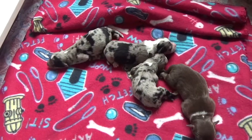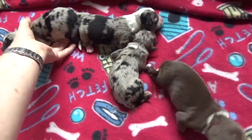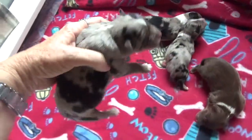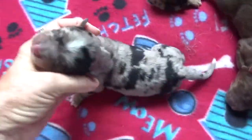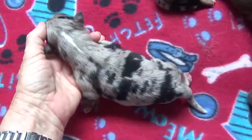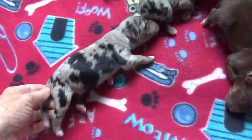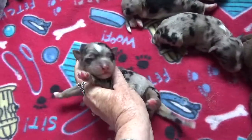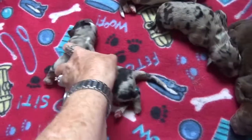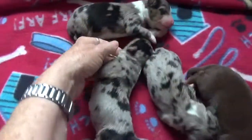The three blue merle males. This is Yarly. He's got a little white spot on his head and a little stripe on his neck. Really pretty patchy coloring. This is Yarly, blue merle male. He's already got some nice copper coming in.